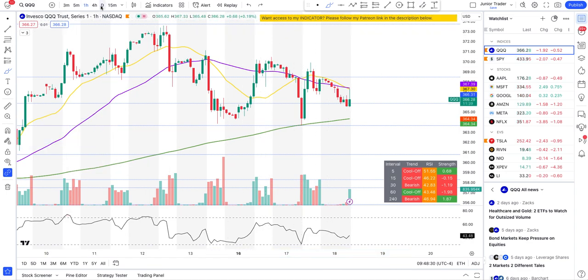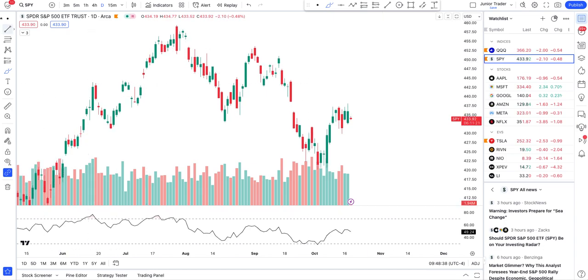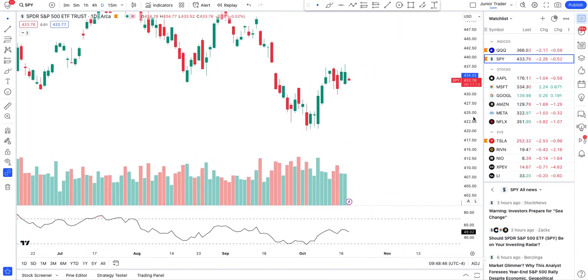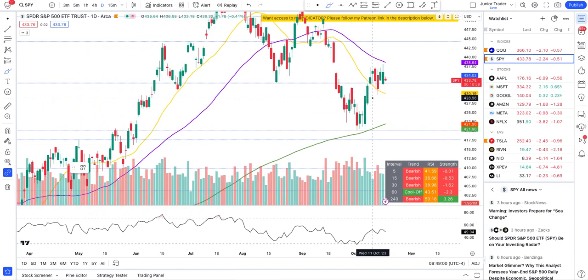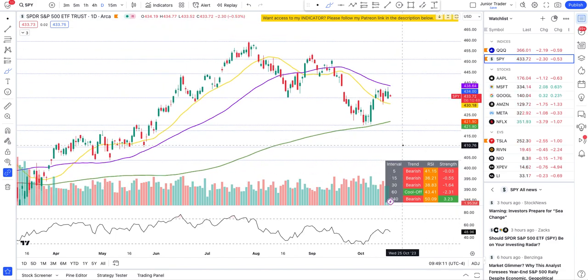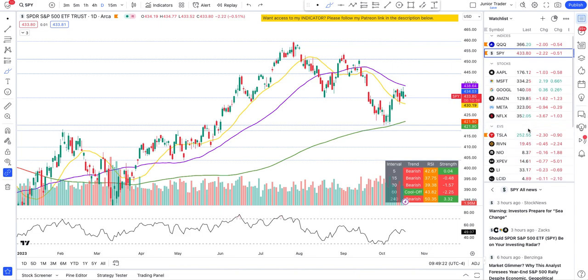Let's take a quick high-level look at SPY. The level of 432.92 is the key one to watch — if SPY gaps down and breaks that level, watch the 20-day moving average. If it starts breaking that, then we have a possibility of coming down to the 200-day moving average. So watch level by level — does 432 hold or not?